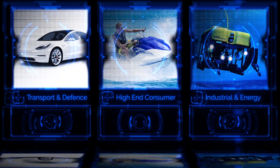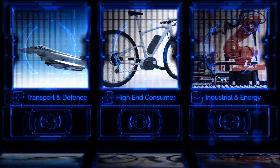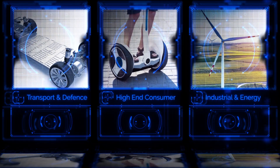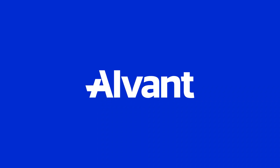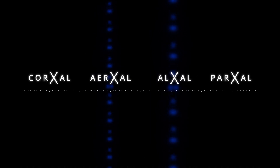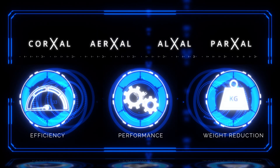Electric machine manufacturers are constantly pursuing increased power density, striving to develop sustainable products with enhanced capabilities. Alvant, a British advanced materials and manufacturing company, develops proprietary materials to improve the efficiency, performance and weight of the world's most demanding products.